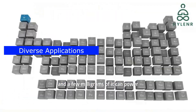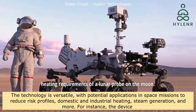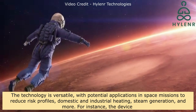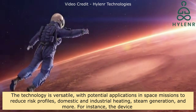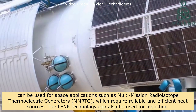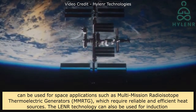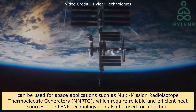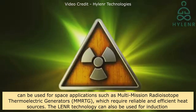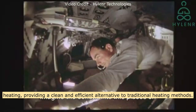The technology is versatile, with potential applications in space missions to reduce risk profiles, domestic and industrial heating, and steam generation. For instance, the device can be used for space applications such as multi-mission radioisotope thermoelectric generators (MRTG), which require reliable and efficient heat sources. The LENR technology can also be used for induction heating, providing a clean and efficient alternative to traditional heating methods.